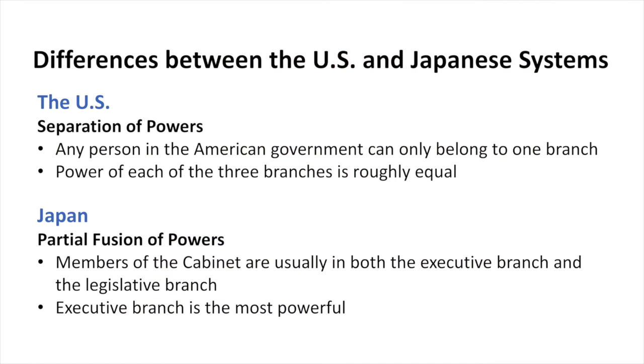Now, there's a separation in U.S. politics, whereas there's a partial fusion in Japanese politics. Any person in the American government belongs to one of these branches and not any of the others. But in the Japanese case, the members of the cabinet are both part of the executive branch and part of the legislative branch. In other words, Diet members in Japan can also be ministers or state ministers, like the Minister of Defense or the Minister of Economic Trade and Industry.